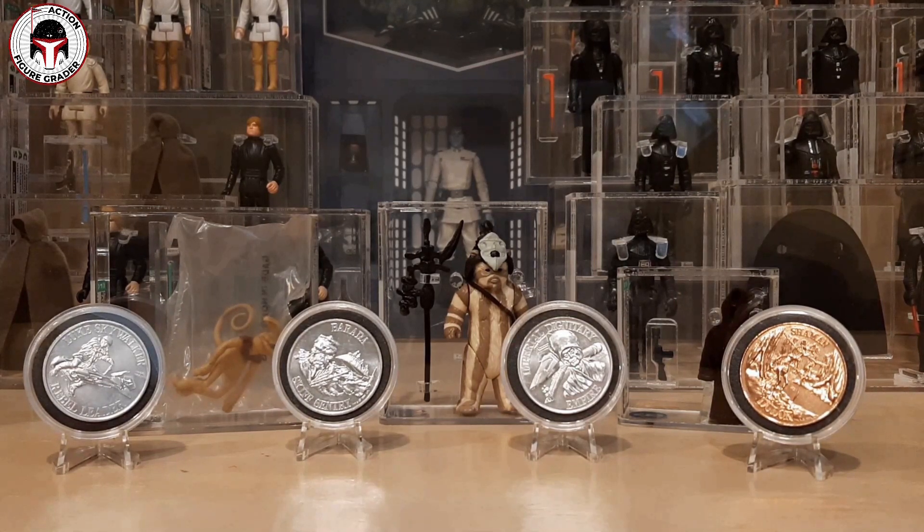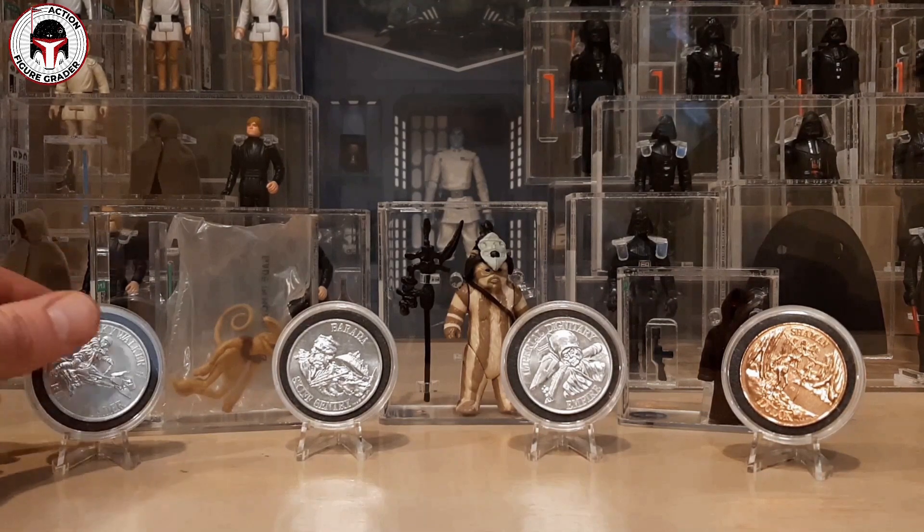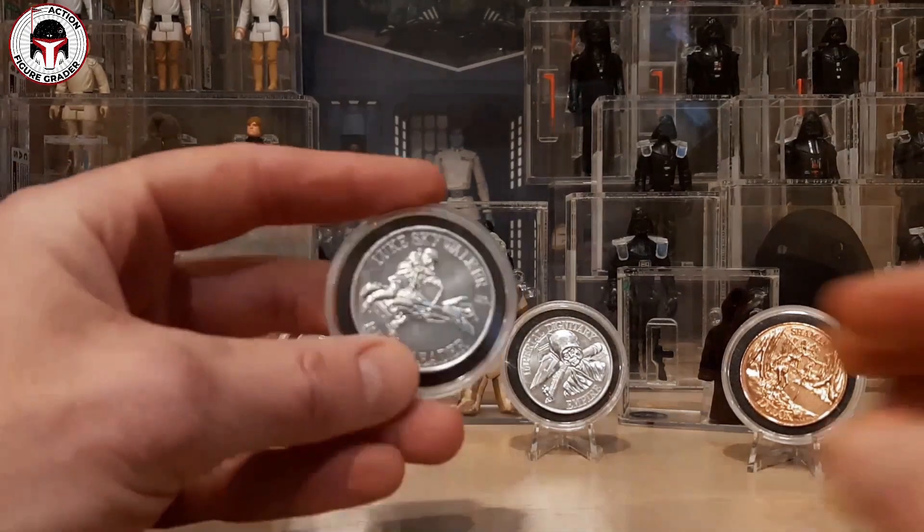Robert, I cannot thank you enough — this was insanely generous of you. This is just another example of how awesome the toy community is. The generosity just blows my mind. Before I gush any more, let's take a look at these awesome items.